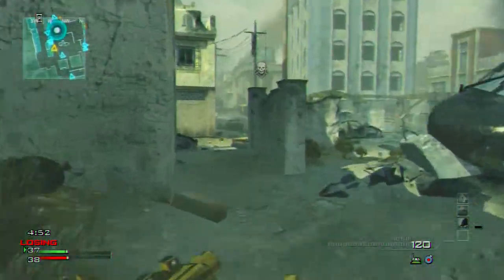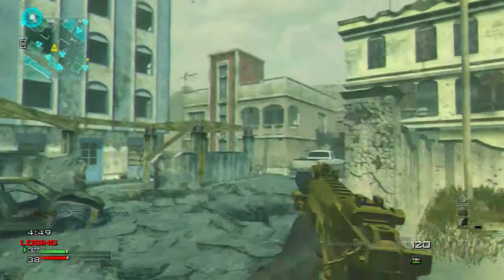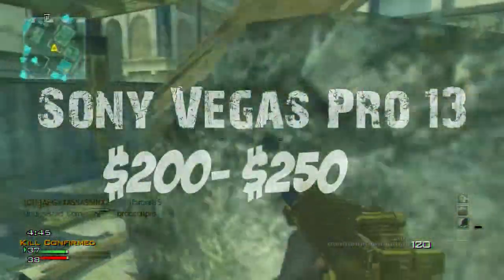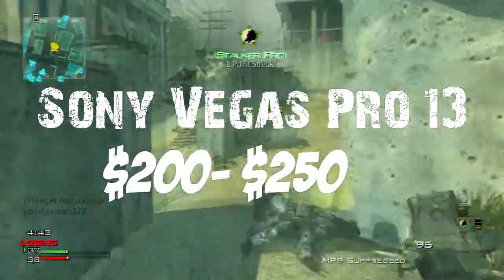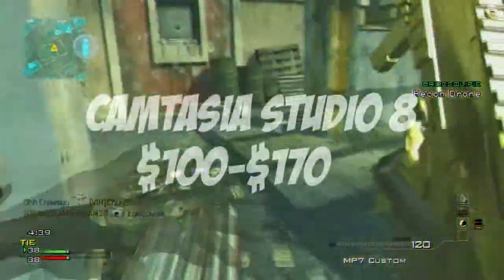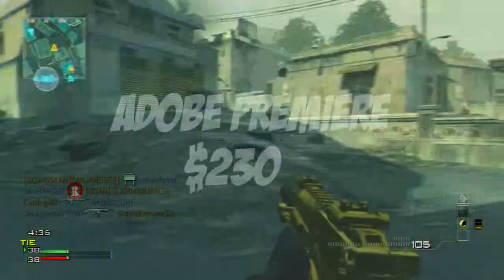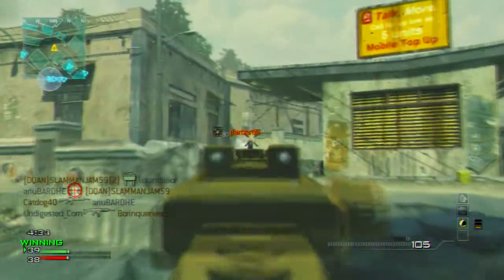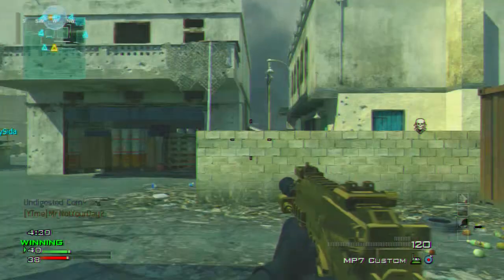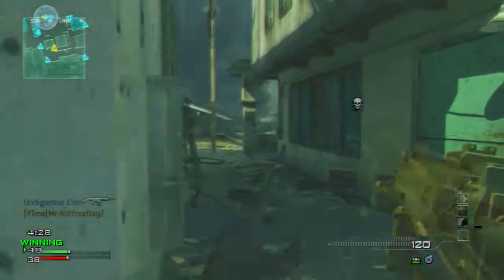For equipment, you need editor software like Camtasia Studio, Sony Vegas, After Effects, or Adobe Premiere. You can buy Sony Vegas Pro 13 on eBay for $215. Camtasia Studio is from $100 to $170. Adobe Premiere costs $230, and Adobe After Effects costs around $100 to $200 depending on where you get it.